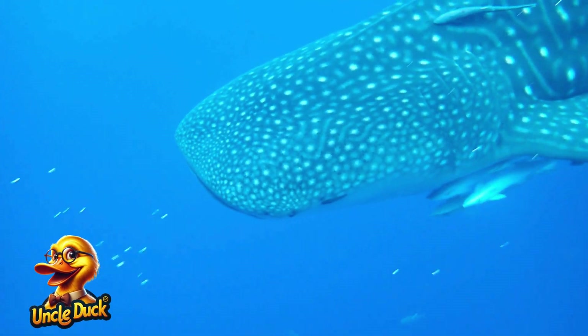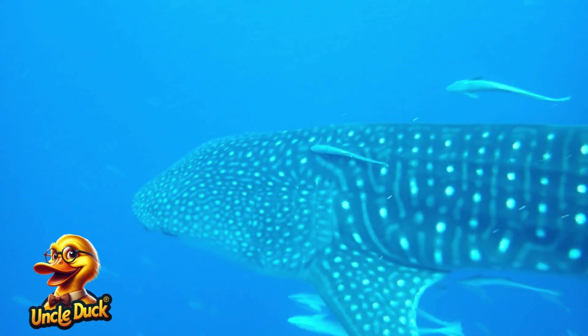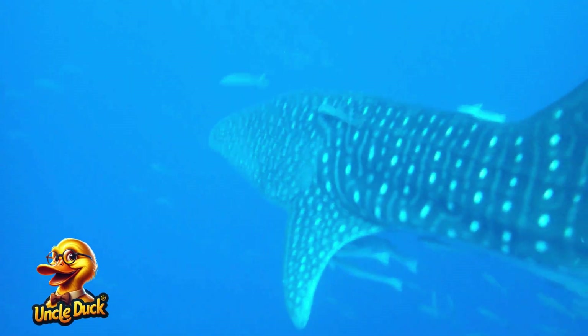The biggest fish in the ocean is the whale shark. Even though it's enormous, it feeds on tiny plankton by filtering water through its huge mouth.